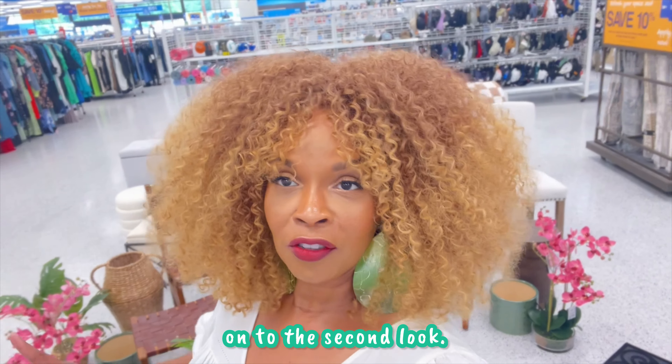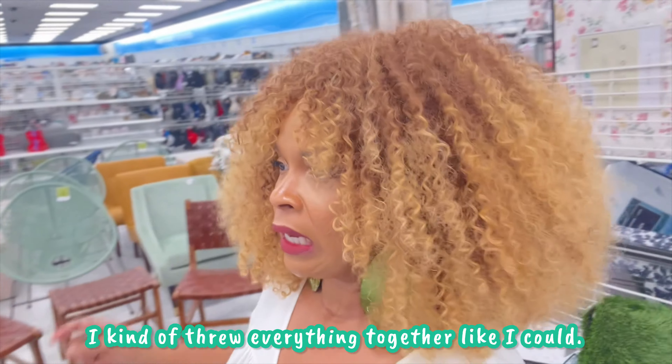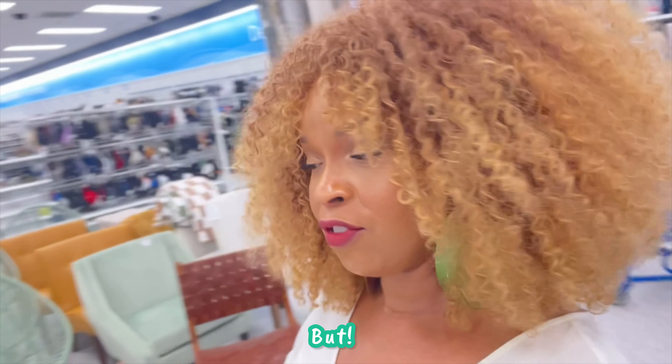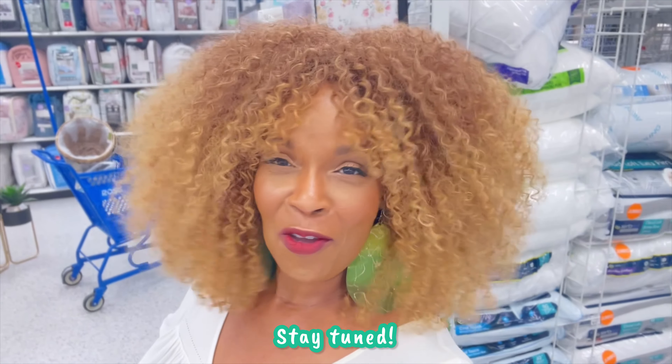Okay y'all, on to the second look. It's hot in here, I'm sweating. I didn't too much like the other look because there wasn't much I could do with it, but I kind of threw everything together the best way I could. This one I like — the brown — and these are all the things that I'm using. Stay tuned.